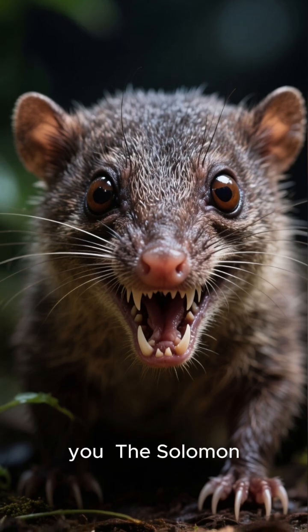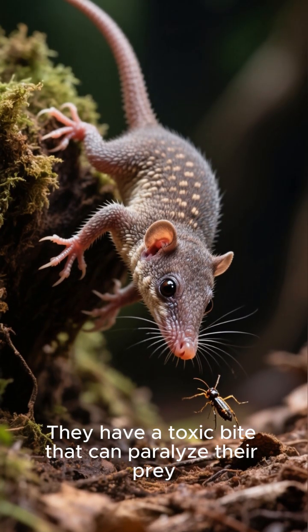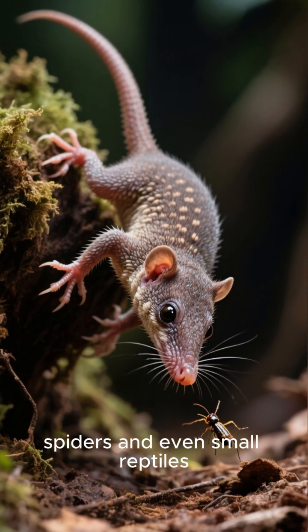But don't let its size fool you. Solenodons are actually venomous. They have a toxic bite that can paralyze their prey, and they use this venom to hunt down insects, spiders, and even small reptiles.